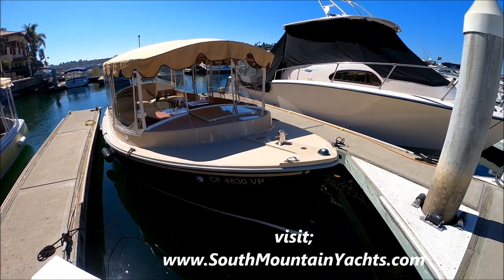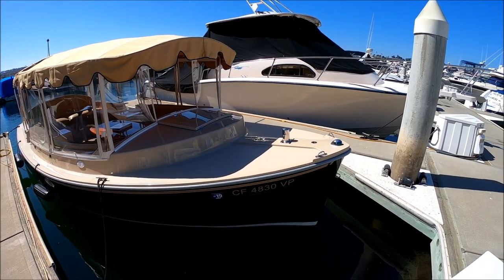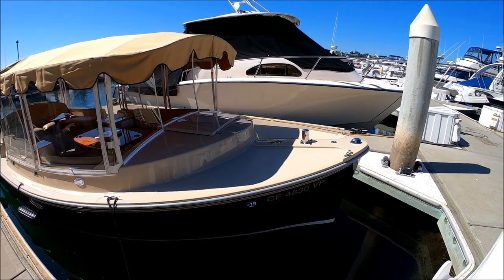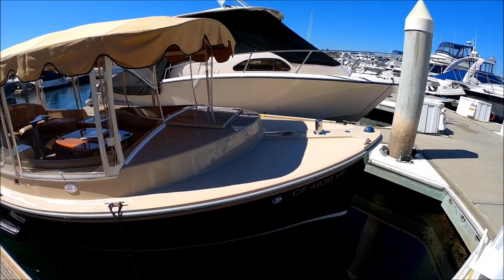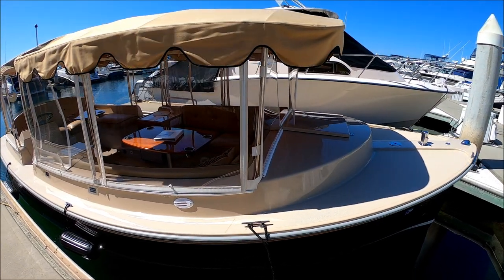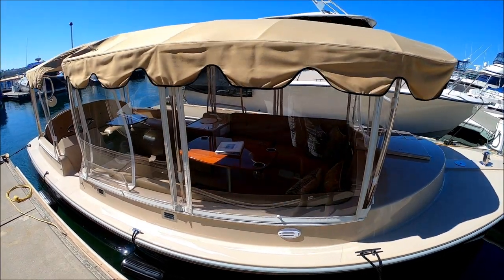Here we are starting off at the starboard bow. We've got a nice tan gel coat foredeck, a Simpson post to tie off and cleat off the boat forward. She's got a nice black hull — great combination with the tan decking and black hull, very rich looking.